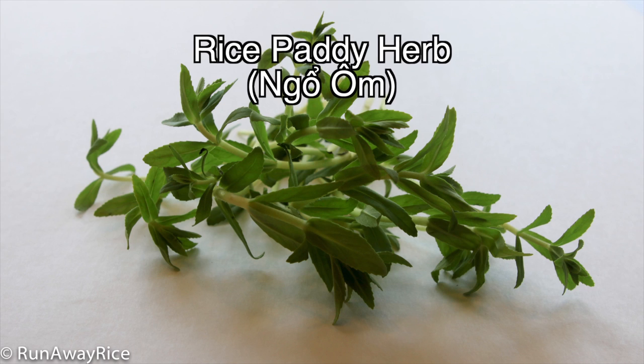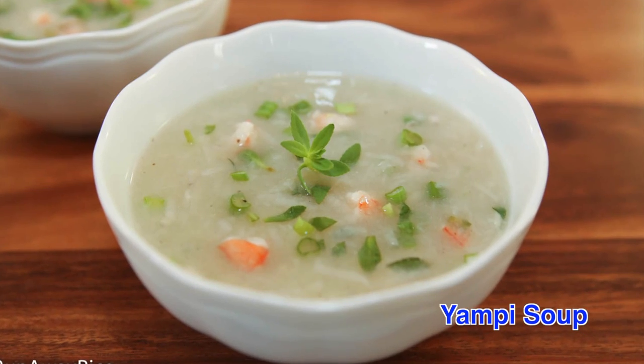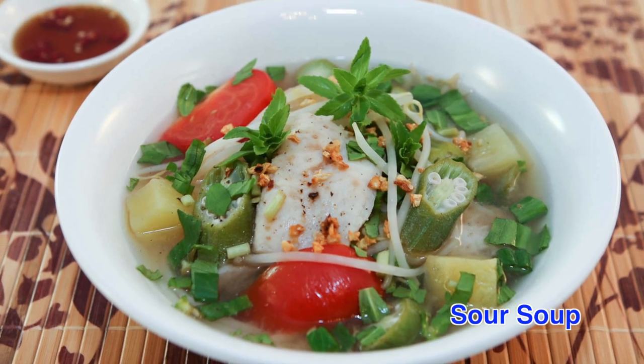The small, delicate leaves of the rice patty herb yield a citrusy and mild cumin flavor. A favorite in soups, it adds a delicate aroma and mild flavor.